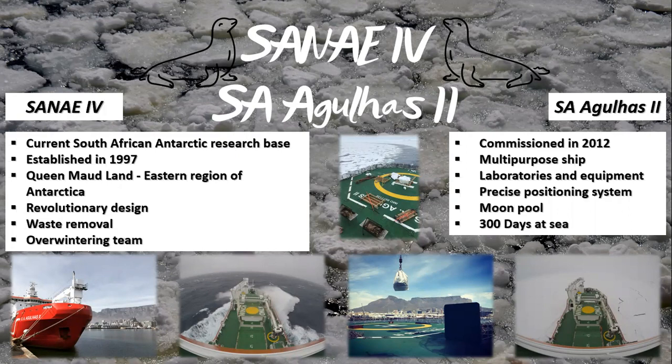Being one of the original 12 signatories of the Antarctic Treaty, South Africa has had a presence on the Antarctic continent since 1960. The current South African base, SANAE-4, was established in 1997 in Queen Maud Land, part of the eastern region of Antarctica. Due to continental drift, the gigantic outcrop of rock upon which the base is perched is in fact Karoo Dolerite. Sitting at 71 degrees south, 2 degrees west, South Africa's research station is made up of three linked double-storey modules on stilts anchored to the underlying rock to prevent sinking — a revolutionary design used in the building of subsequent bases by other countries. All refuse is sorted, crushed and sealed in empty fuel drums for return to South Africa, and the base is crewed year-round by an overwintering team of 10 people, made up of a doctor and a collection of engineers and scientists.